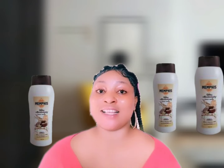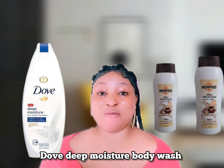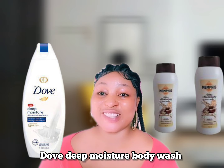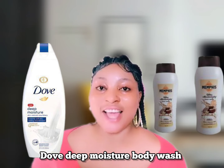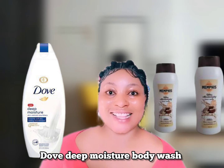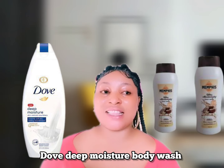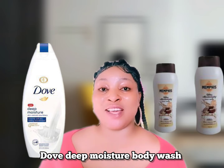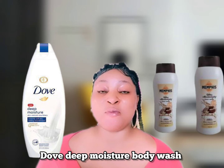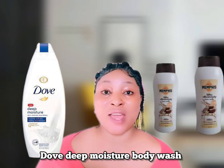The second amazing body wash you can try for even-toned skin is the Dove Deep Moisture Body Wash. It helps to brighten and nourish your skin while deeply moisturizing it. It also replenishes damaged skin cells and is good for your face as well as your body. It's made for sensitive skin and is fragrance-free for those who are allergic.